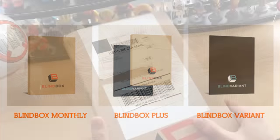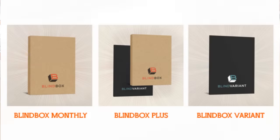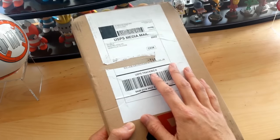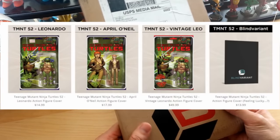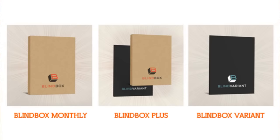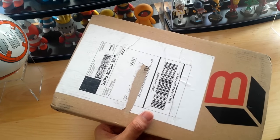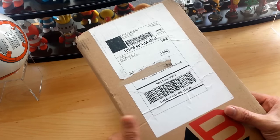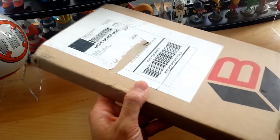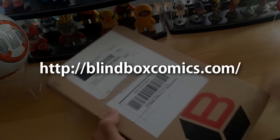They have three subscriptions: the Blind Box Monthly where they choose five modern comics and send them to you — and I think that's what this is — the Blind Box Monthly Plus where they give you the five monthly comics plus their blind box variants, and the Blind Box Variant Monthly where they send you one blind box variant. Prices start at $12.99 for the blind box variant only, and the regular five-comic blind box monthly is $20.99. I'll put all the information and their link in the description below.